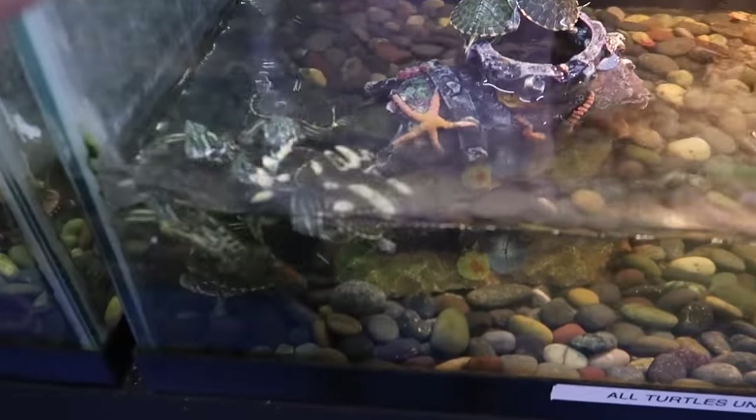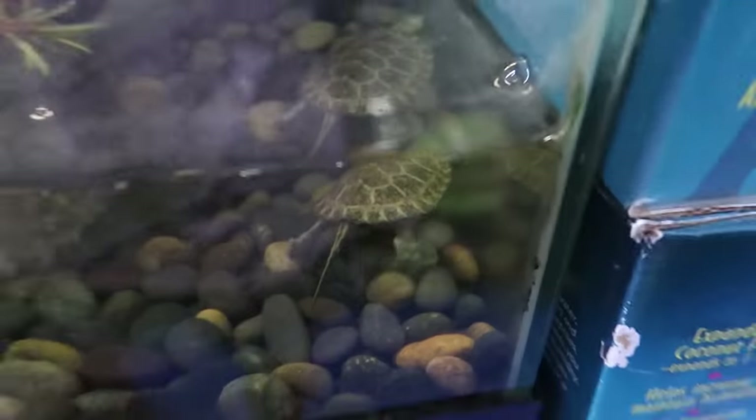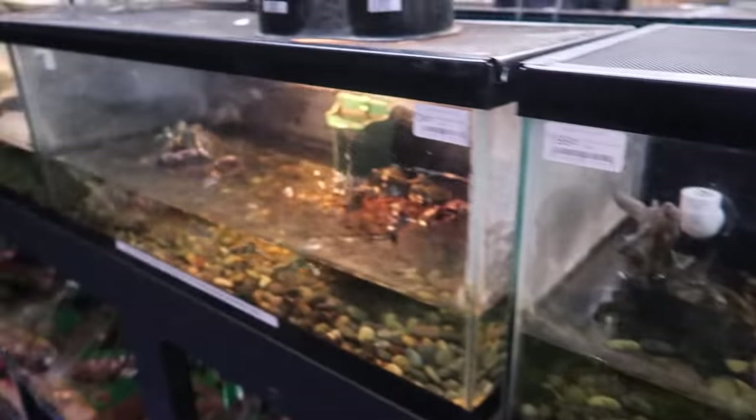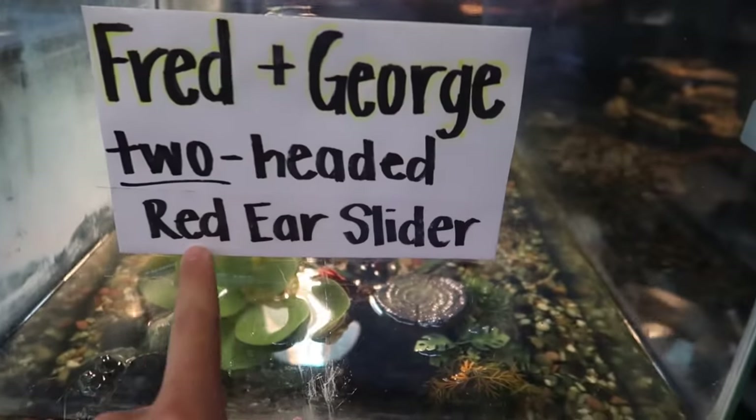By the way, this is not the only selection of turtles. There's actually a lot of turtles here — look at them all. More turtles over here. This is just rows and rows and rows. This is something really cool — Fred and George here, the two-headed red slider.